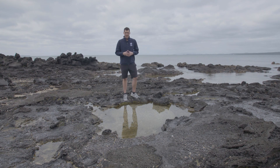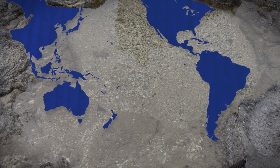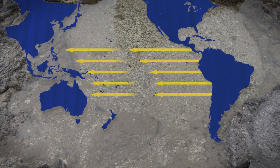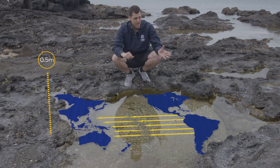To understand El Niño, we need to understand what moves the warm water around. And to do that, let's shrink the Pacific into this rock pool. During a normal season, thanks to the Earth's rotation, the winds generally blow from east to west, pushing the ocean with it — so much so that the sea level in Indonesia can be up to half a meter higher than in South America.